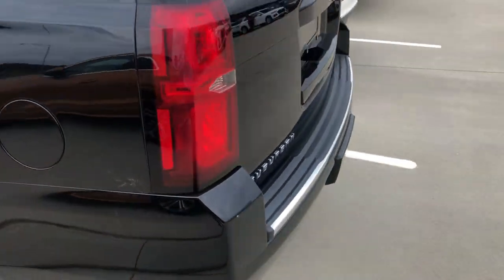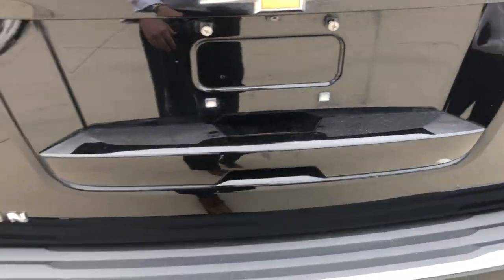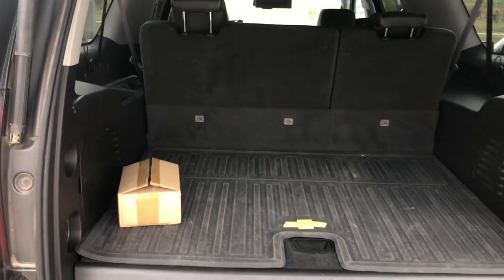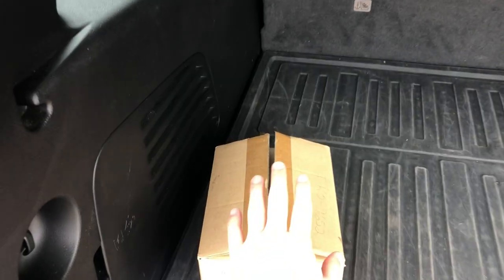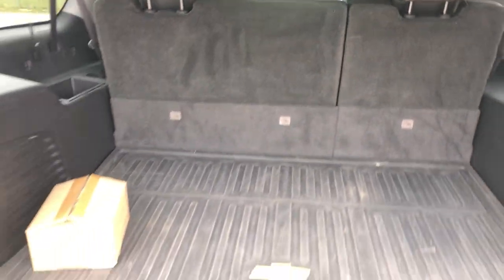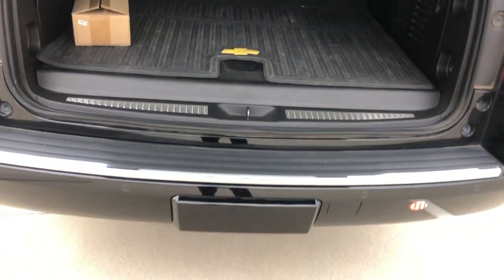Moving our way to the back. We've got parking sensors front and rear with backup camera and power liftgate. With this being a Suburban, you're going to have tons of room even with the third row up. We've got headphones for the rear entertainment and a power seat so you can fold that third row down if you need even more space. This Suburban also has the tow package.